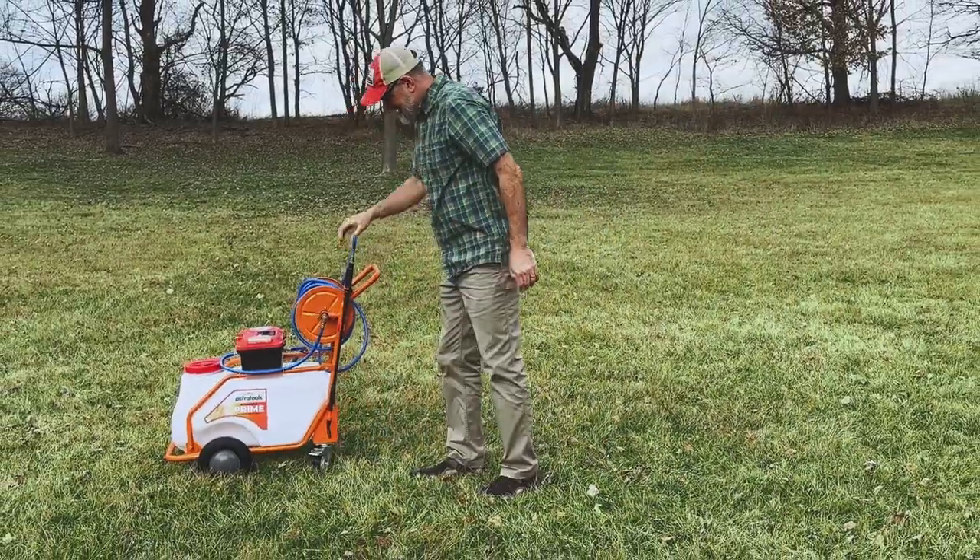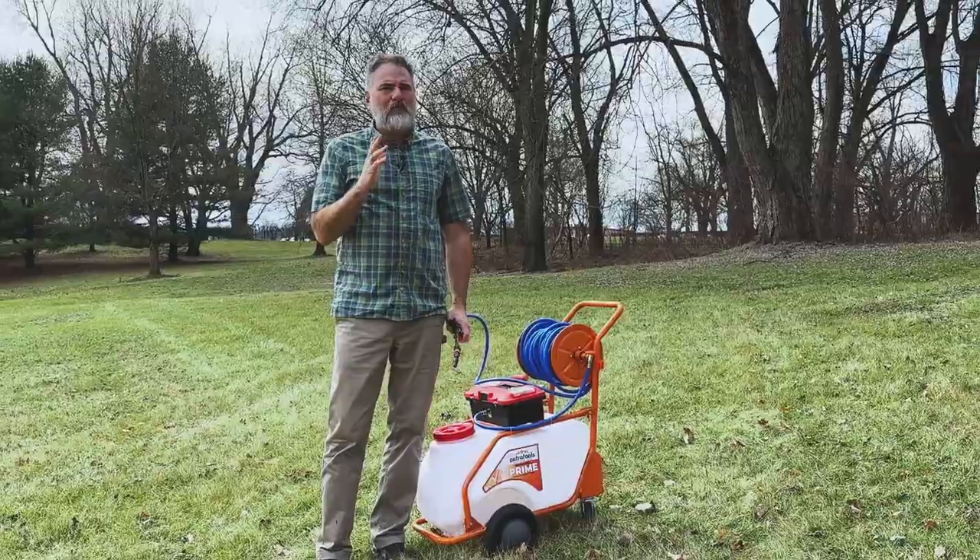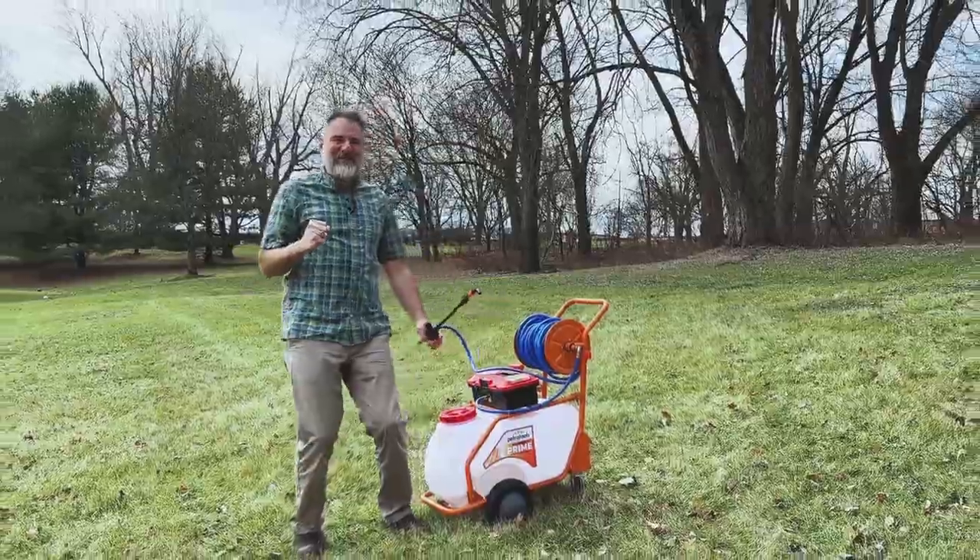Our 13-gallon battery-powered pushcart Prime sprayer with 100-foot hose will make you want to dance. And spray!